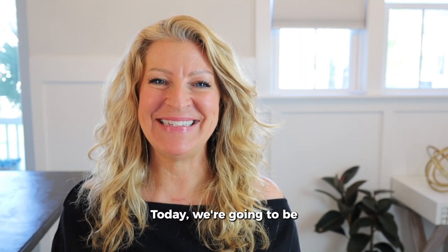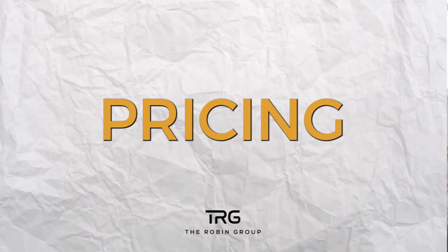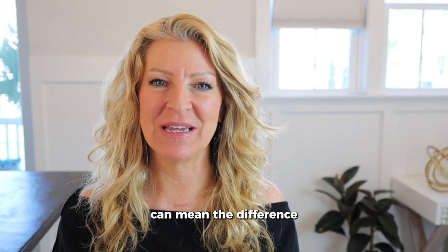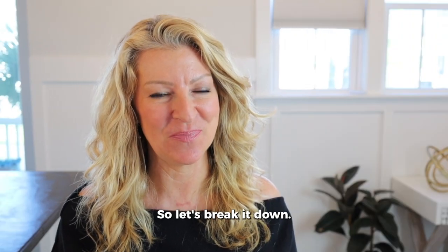What's up everybody? Today we're going to be talking about pricing, and pricing in today's market is at least 30% of the entire marketing strategy. Pricing your home properly can mean the difference between a multiple offer situation and no offer at all. So let's break it down.